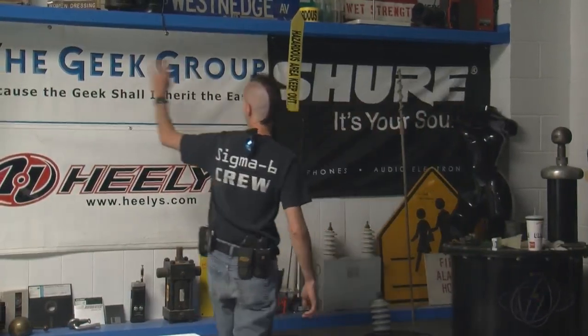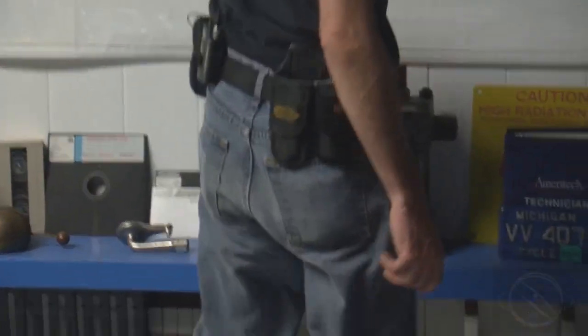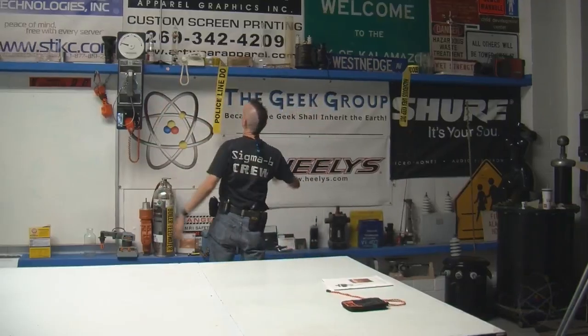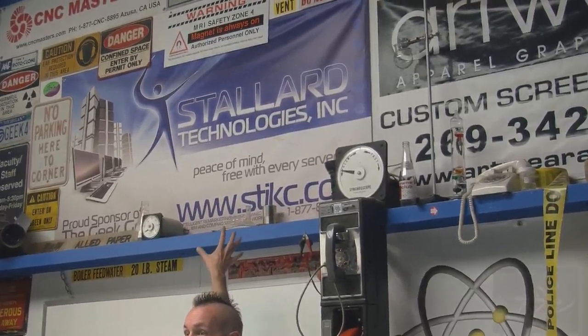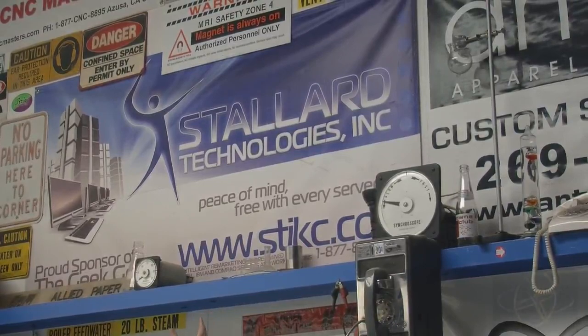We've got different banners of sponsors. I'm wearing my Heelys right now — they actually do make them in adult sizes. I've got big feet and I still found a pair that fit me, so we love Heelys. And Shure and all the other sponsors up there. Artwear Apparel made this super sexy shirt that I'm modeling right now. Artwear makes our T-shirts. And Stollard Technologies donates a lot of computers to the Geek Group, so buy your stuff from them — they sell used equipment that comes off lease. All of our office computers and all the stuff in our classrooms and labs are Stollard Technologies computers.